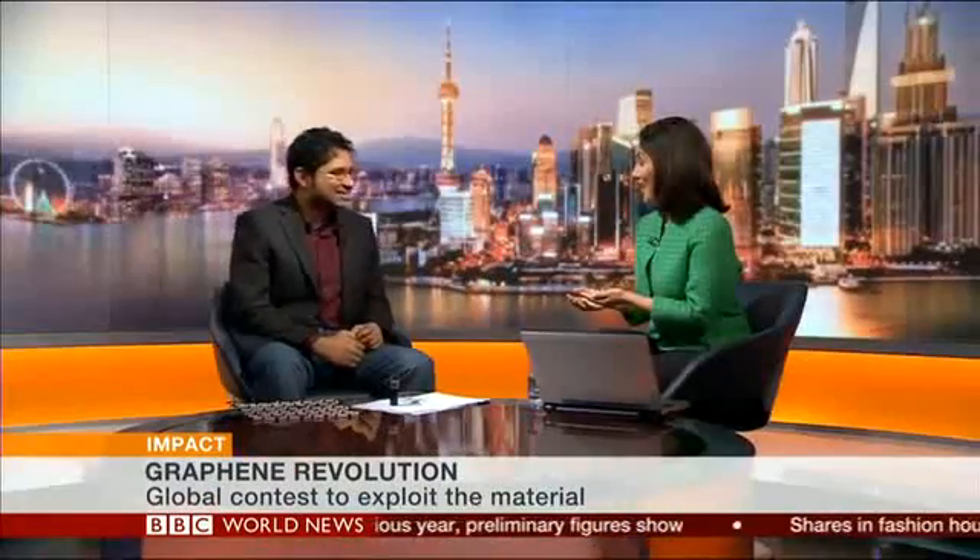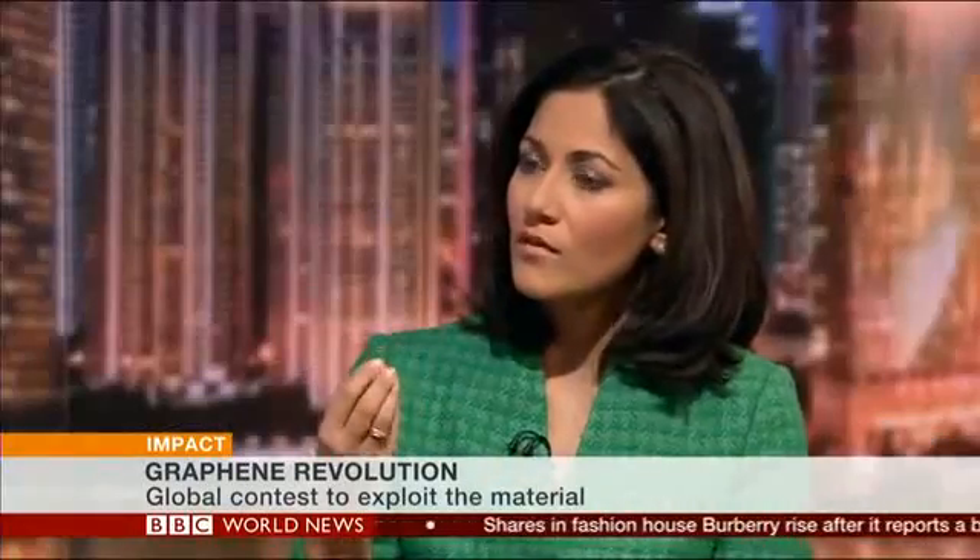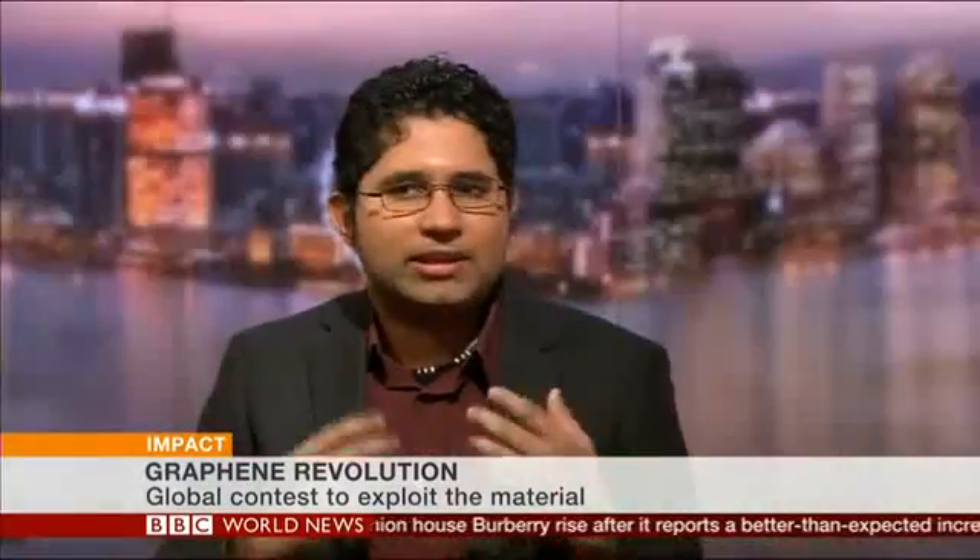Lastly — is graphene safe? Some researchers worry about breathing in the tiny particles. Well, it carries the exact same risk that any nanoparticle would, but nanoparticles are in everything we use every day — everything from cosmetics and makeup has nanoparticles in it. Nanoparticles inherently are not dangerous; it's just if you handle them wrongly or take them into your system in the wrong way. Handling it as demonstrated in the studio is fine.